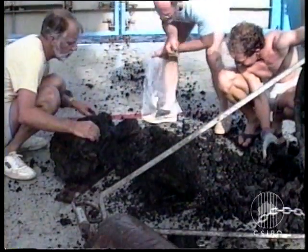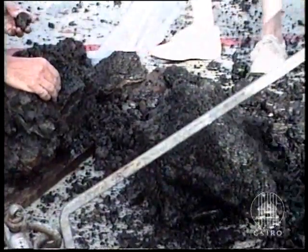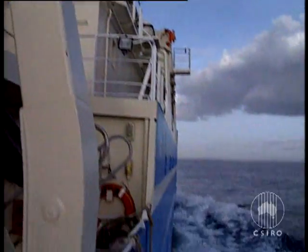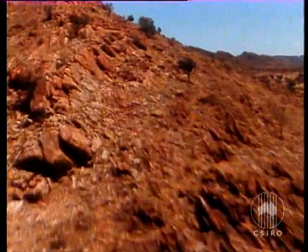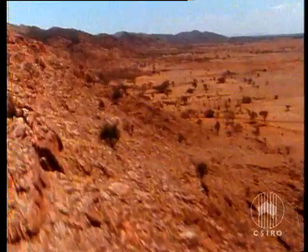So far, these underwater mineral deposits are small compared with land-based deposits, but the knowledge gained from examining them as they are forming is a boon for scientists. It can be used in land-based mineral exploration to discover new and valuable sites of rich deposits of precious metals.